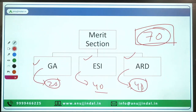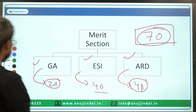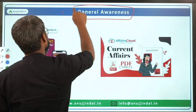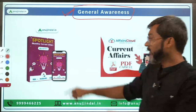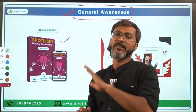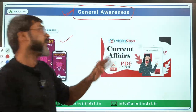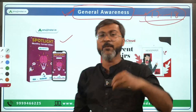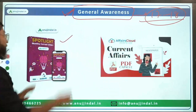There are 3 subjects in the merit section. First of all, talking about General Awareness — the Spotlight monthly magazine is your bible. If you follow Spotlight, there is no need to worry about the General Awareness section, because out of 20 questions, I believe 17 to 18 questions will come from it. So for General Awareness, you can follow Spotlight without any doubt.